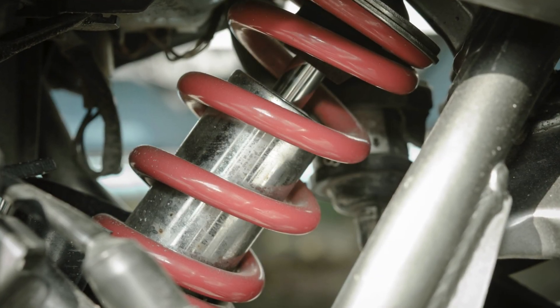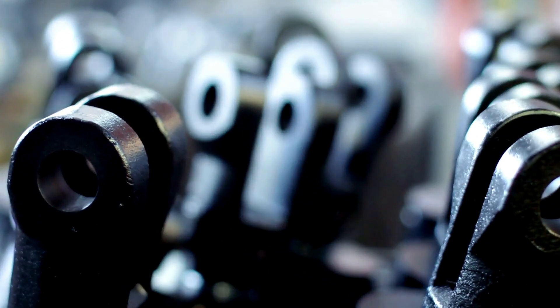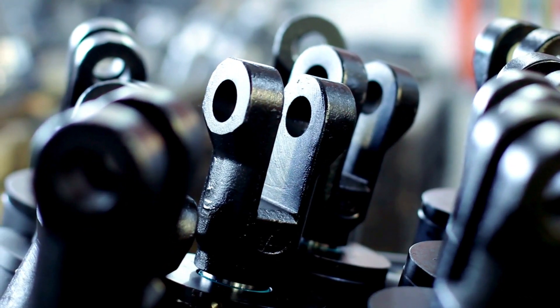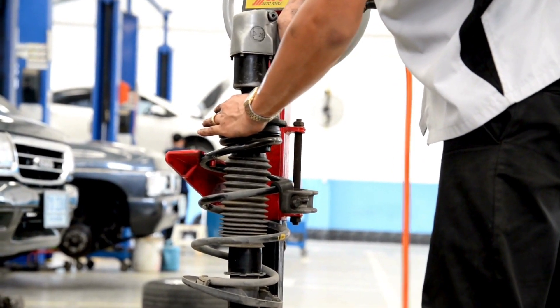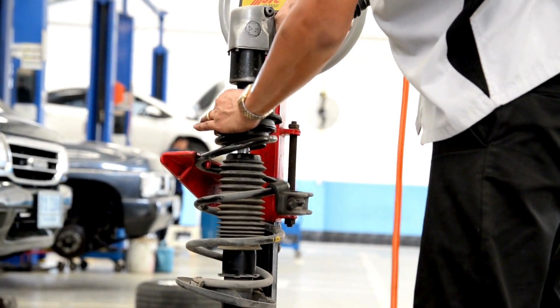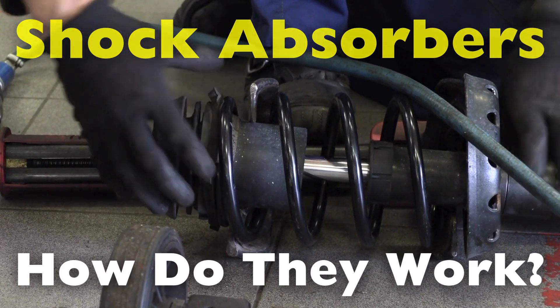Today we're diving into a crucial component of your vehicle's suspension system: shock absorbers. They're one of those parts that most of us rarely think about until there's a problem. But without them, driving would be a bone-rattling, unsafe, and downright uncomfortable experience. So what are shock absorbers, and how do they work? Let's find out.